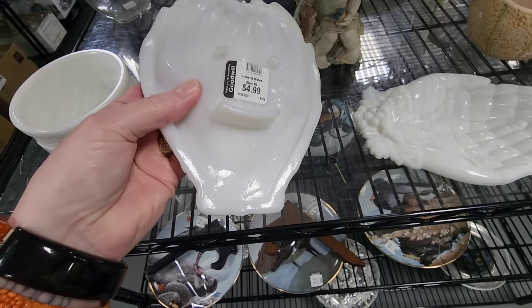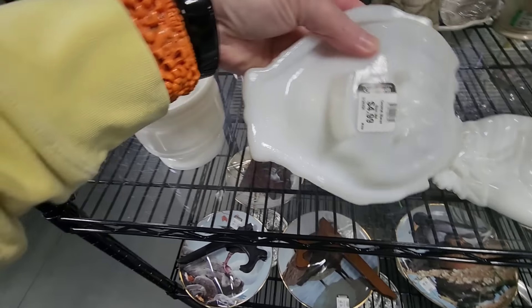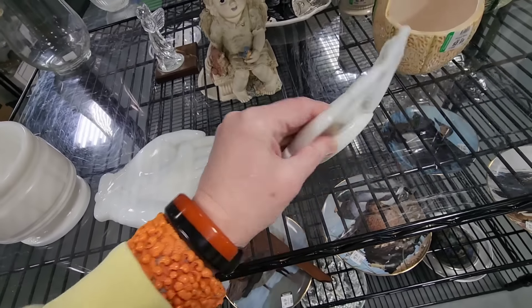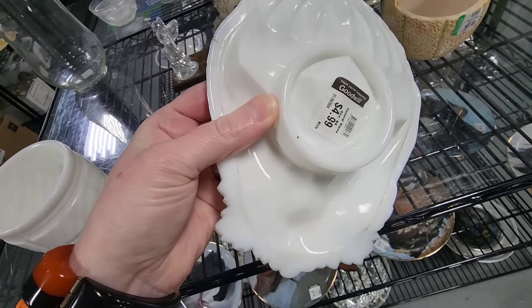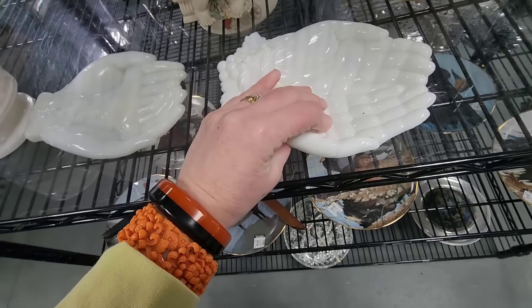Now you are going to join us at Goodwill in Ephrata. Jimmy is joining me. The bracelets today are brought to you by myself — they're both mine. The stripy one is Bakelite. Isn't it fabulous? I love them both.